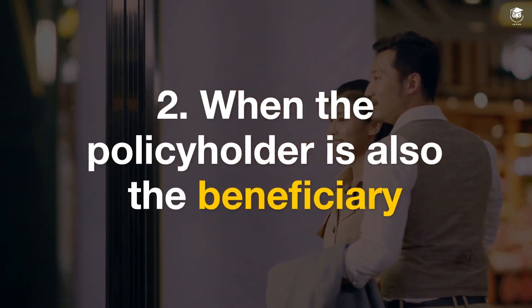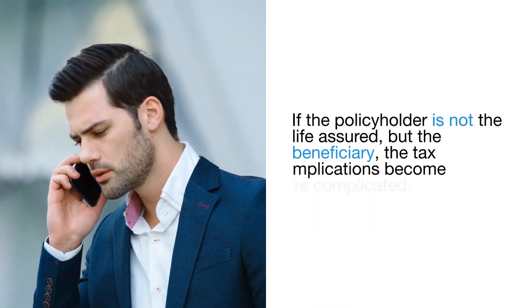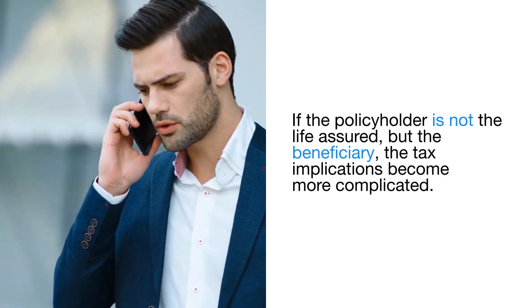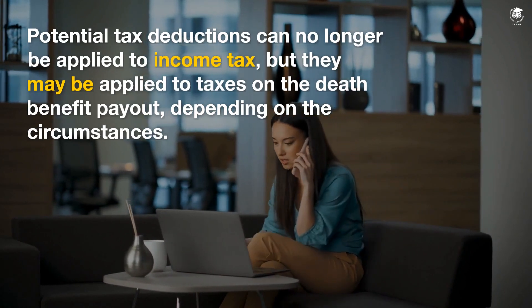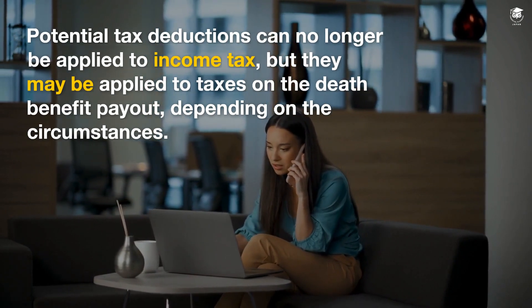When the policyholder is also the beneficiary: if the policyholder is not the life assured but the beneficiary, the tax implications become more complicated. Potential tax deductions can no longer be applied to income tax, but they may be applied to taxes on the death benefit payout, depending on the circumstances.